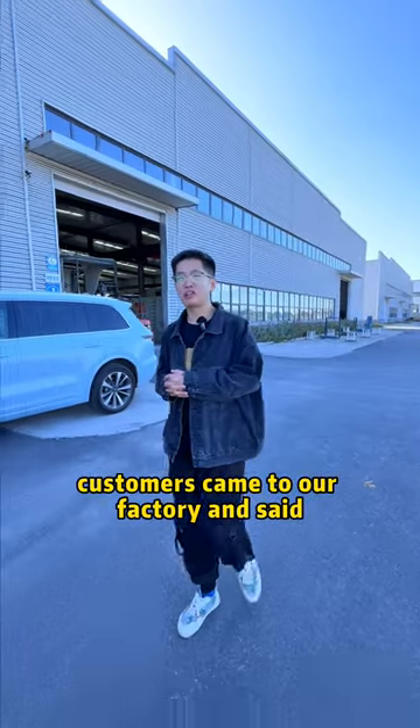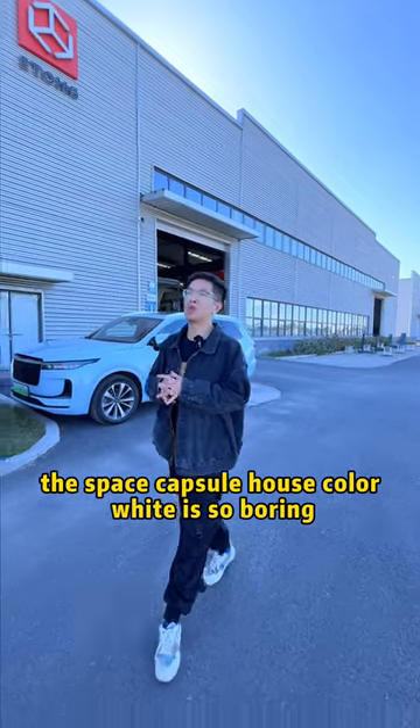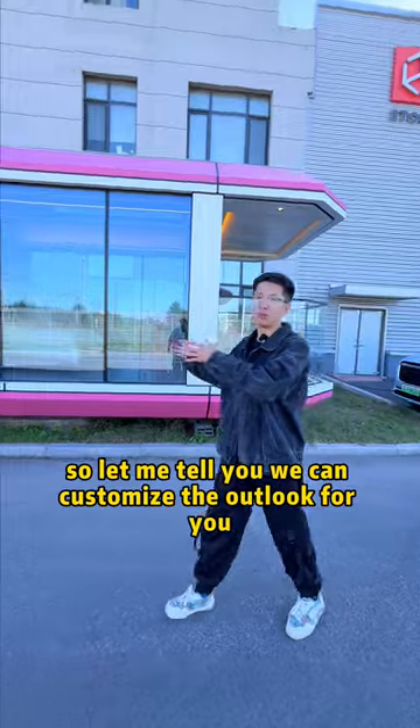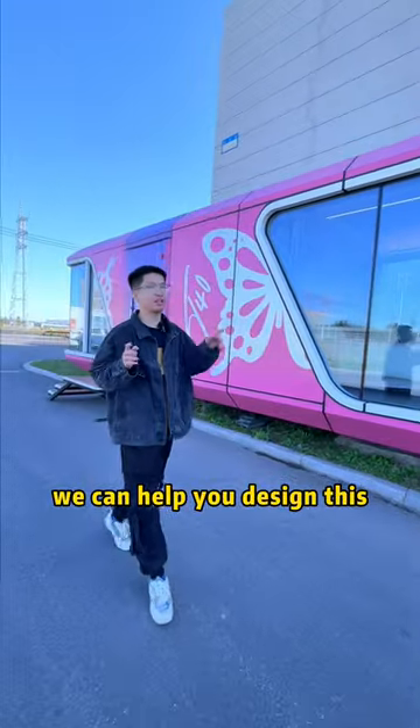Customers came to our factory and said the space capsule house color white is so boring. So let me tell you, we can customize the outlook for you. And if you don't know how to do it, we can help you design this.